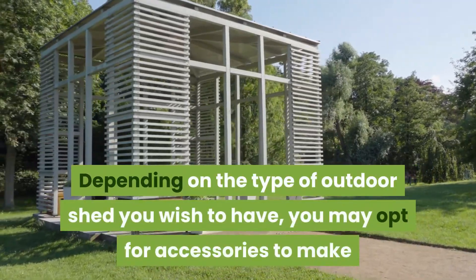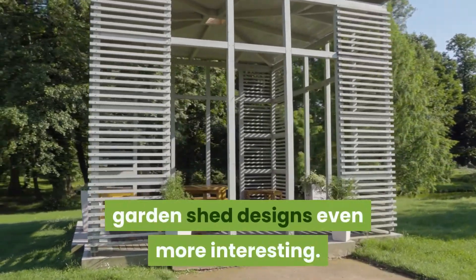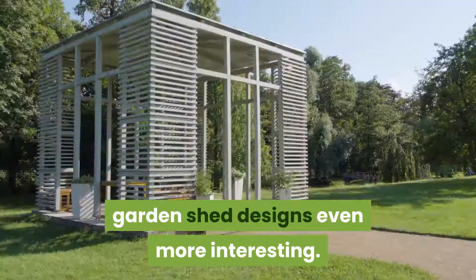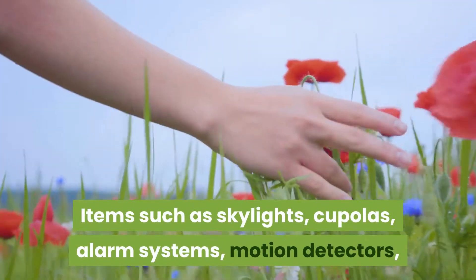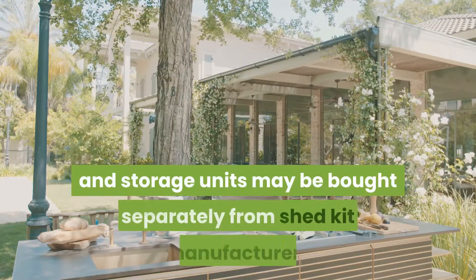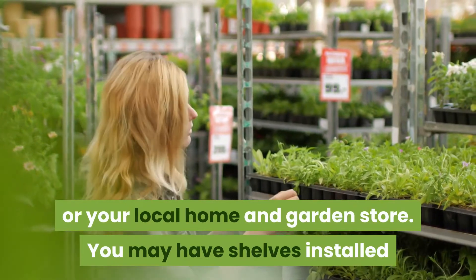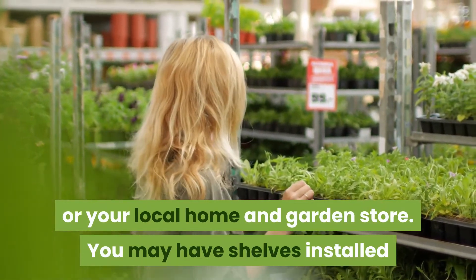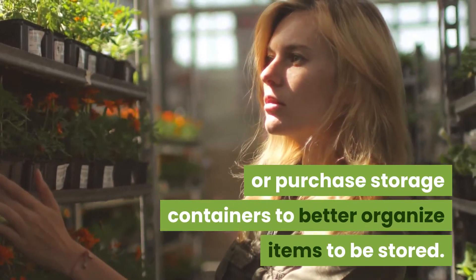Depending on the type of outdoor shed you wish to have, you may opt for accessories to make garden shed designs even more interesting. Items such as skylights, cupolas, alarm systems, motion detectors, and storage units may be bought separately from shed kit manufacturers or your local home and garden store. You may also have shelves installed or purchase storage containers to better organize items stored.